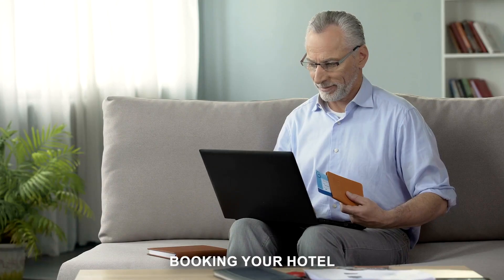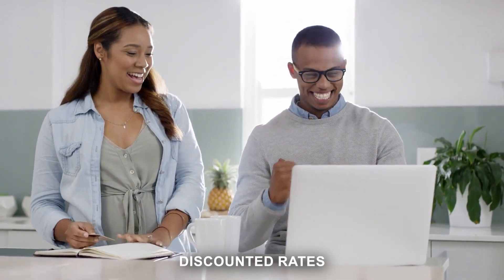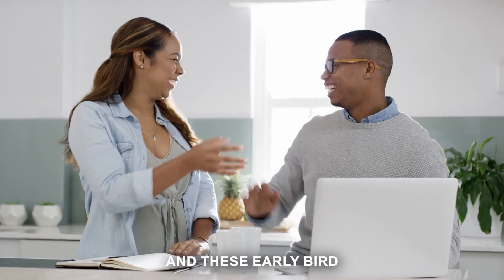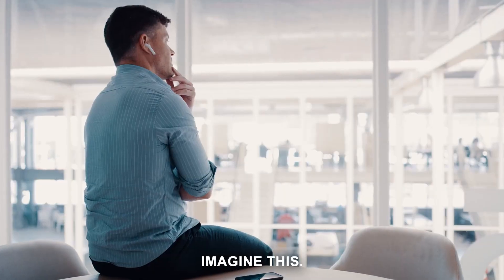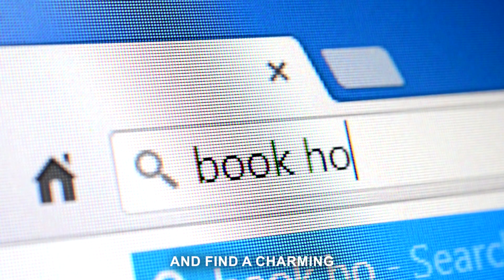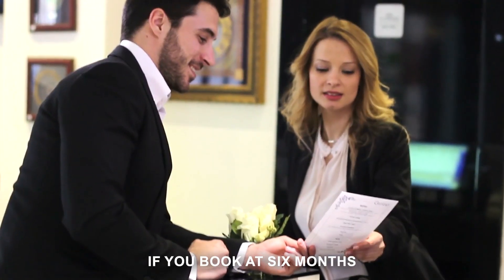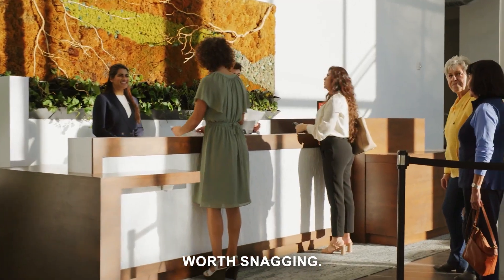Firstly, booking your hotel well in advance can lead to significant savings. Hotels often offer discounted rates for early bookings — they do this to secure revenue ahead of time, and these early bird rates can be considerably lower than standard prices. Imagine you're planning a trip to Rome. You find a charming boutique hotel right in the heart of the city, and by booking six months in advance, you get a hefty 30% off the standard rate. Now that's a deal worth snagging.